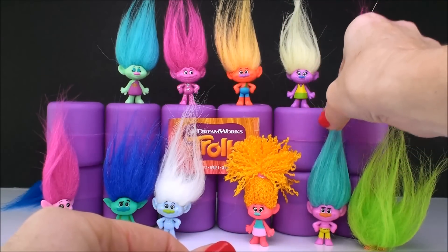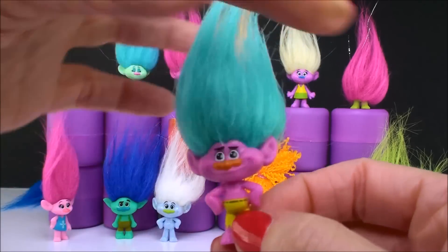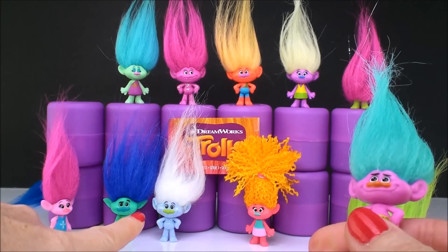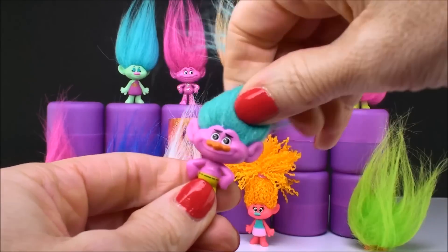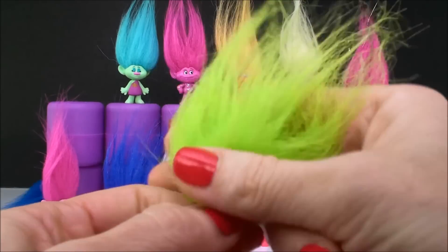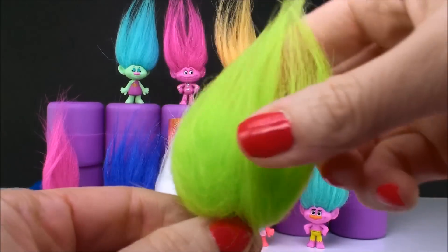Now this is Creek. And with all the blind bags that I've opened, he is the only Creek that I have. It took me a while to find him. I was so excited the day I got him because he finally completed my collection. And that actually is the only Guy Diamond I have from Series 1. I have a lot of duplicates — duplicates, triplicates, you name it. But these two, I only have one each of. Now this little fuzzy guy — this is Fuzzbert. He has no face or body. He just has these little legs and all of this awesome green troll hair.